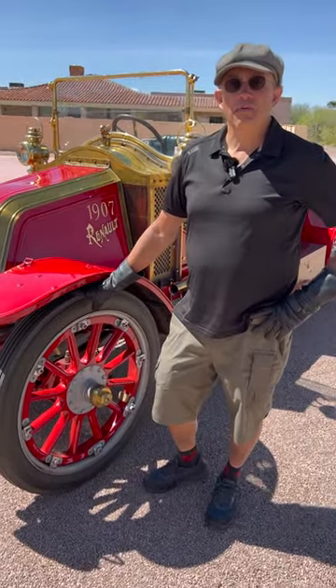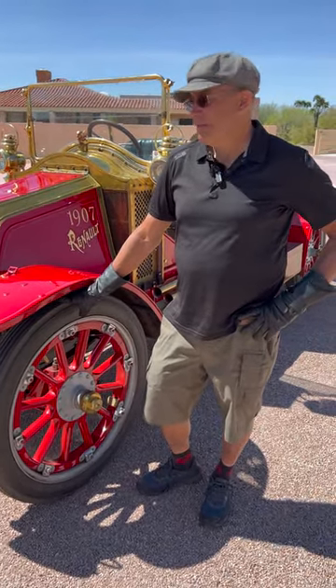This is a 1907 Renault Vanderbilt Racing Roadster. They made nine of these.